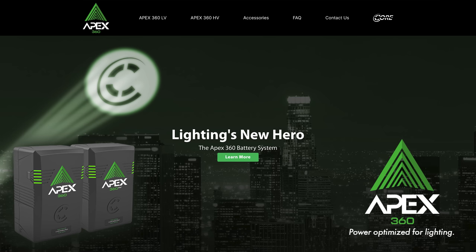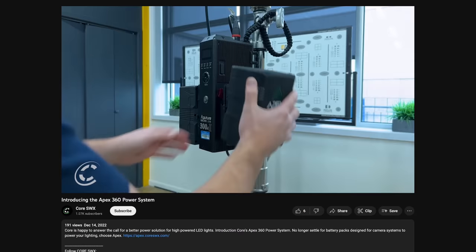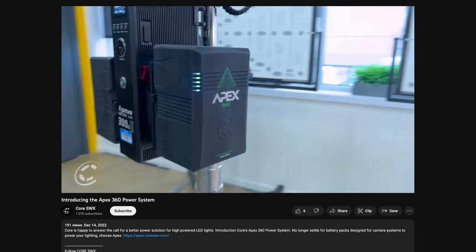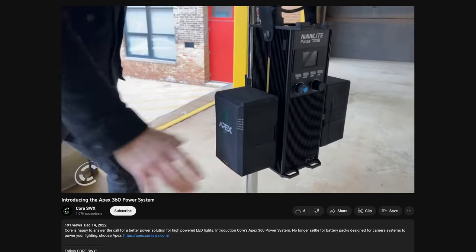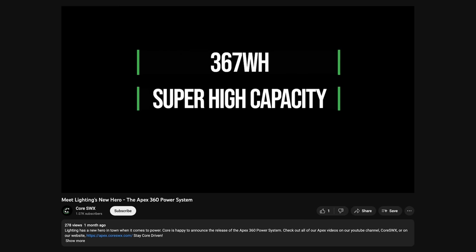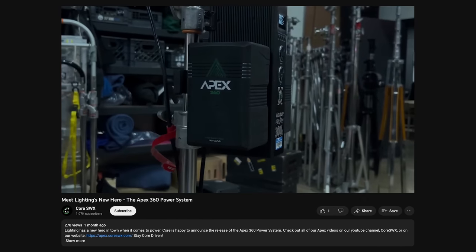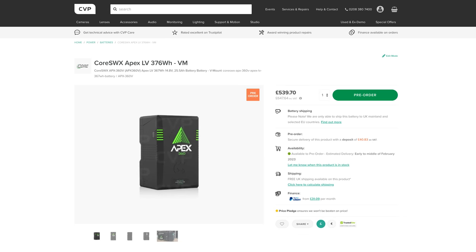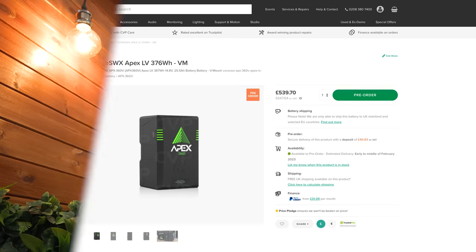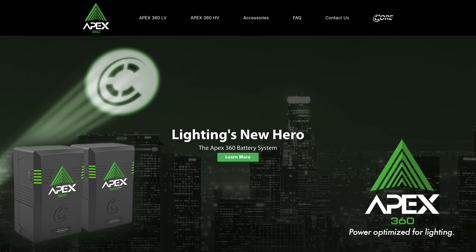Wix released their Apex 360 battery series, which have been primarily designed around providing power to higher draw LED fixtures. Powering fixtures like the Aperture 600D or 300X off of batteries is a really common question, and these new batteries will be a great solution for that. The batteries have a 367Wh capacity and are available in both low and high voltage versions depending on what you need. They have some pretty decent runtimes and look to have a well-fleshed out ecosystem of accessories for a range of different lights and use cases. They are priced pretty decently too, considering their capacity.